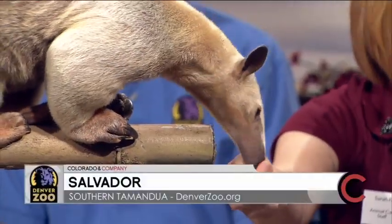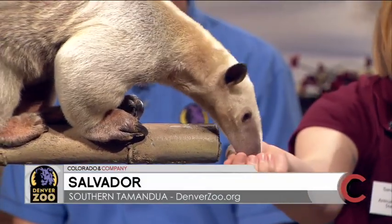Nice to see both of you. So he's an anteater. What type of anteater and where is he usually found? He's a tamandua, or a southern anteater, and anteaters like this can be found in southern Mexico through Central America and the northern part of South America.